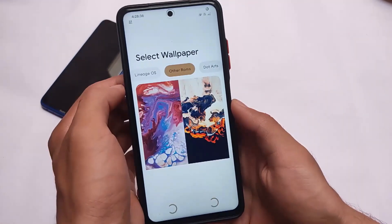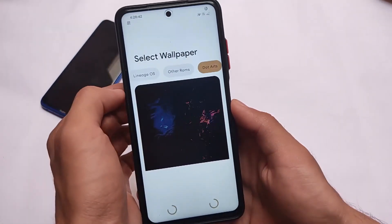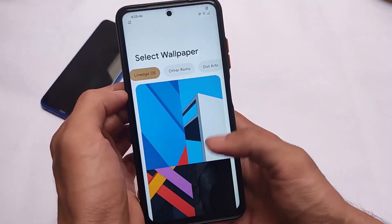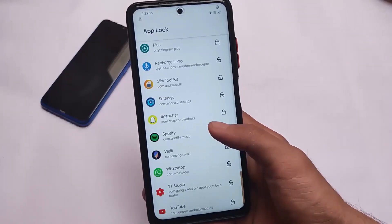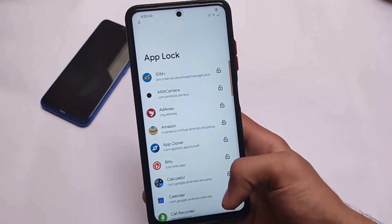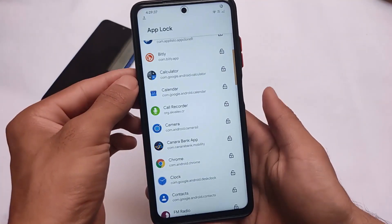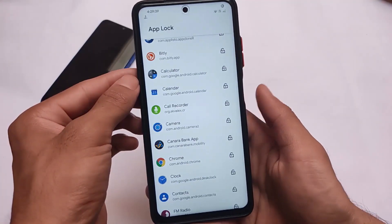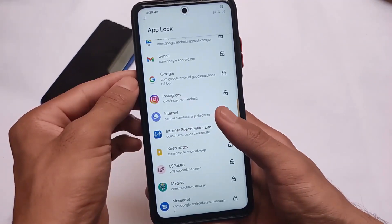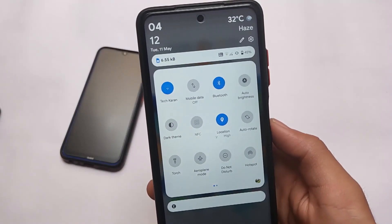You can see the wallpaper customizations which look quite good — some new and huge changes are present. This is also a good custom ROM if you're looking to install something on your device. It also includes a new app lock feature which was not available previously, or was only available in the privacy and security section. Now it has its own subsection called app lock, which looks quite good. So this is another custom ROM you should definitely give a try.